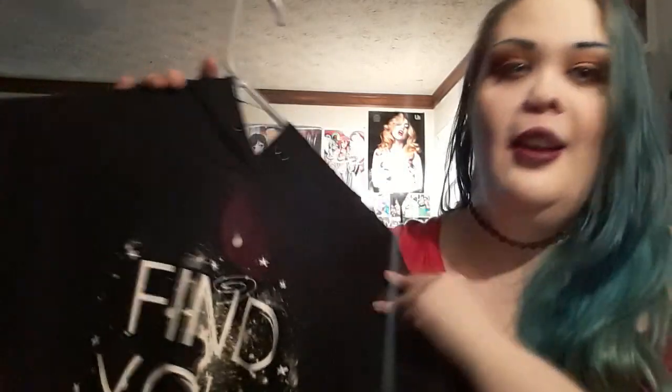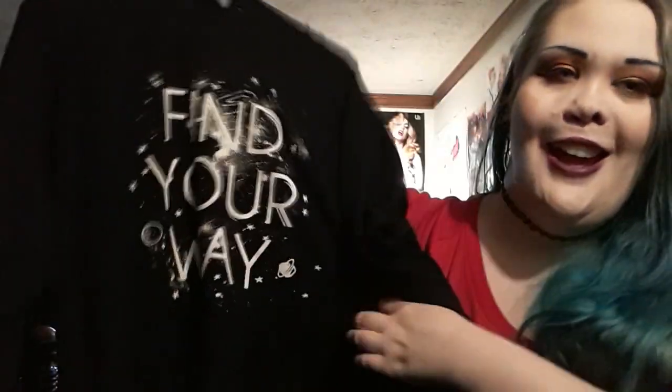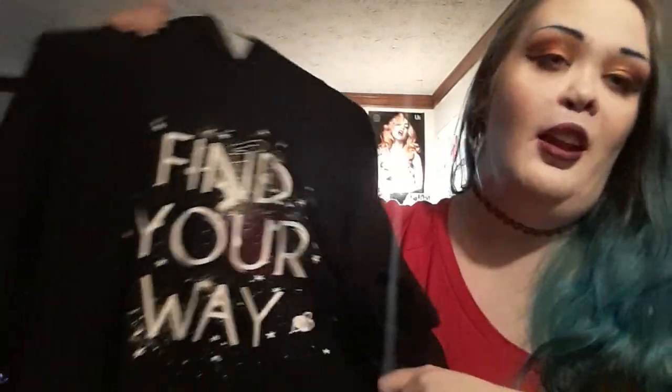I also got this cute hoodie from their activewear collection — it's the 'Find Your Way' hoodie. I've literally worn it constantly, though the drawstring ribbon has completely disappeared in the wash. It says 'Find Your Way,' and I fell in love with it because I want to remind myself to find my own way, not the path other people make for me.